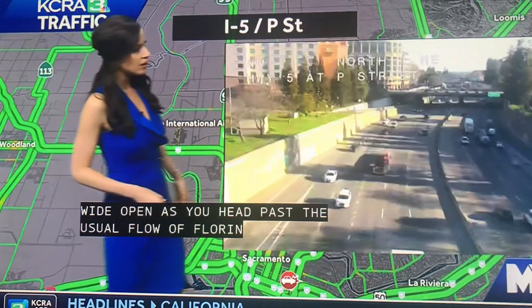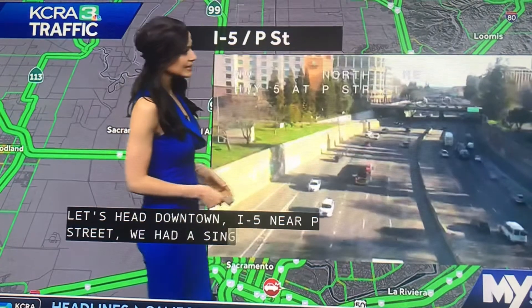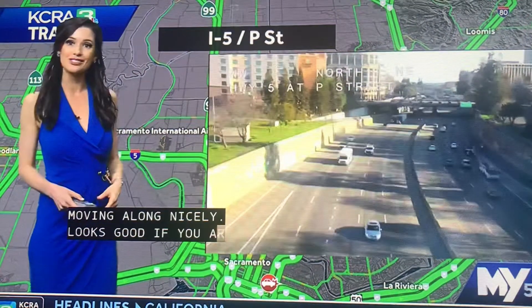Here we did have a single file line forming as you're trying to transition onto that ramp, but right now we're moving along pretty nicely, and it looks good if you're heading north, taking that all the way toward Airport Boulevard. Back to you, Ty.